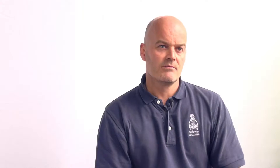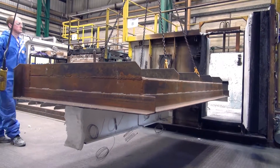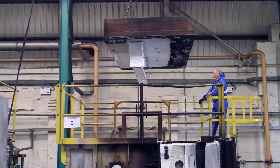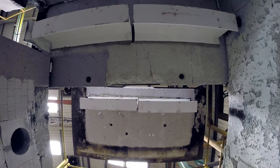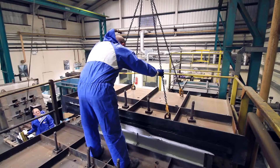During the development phase of a new intumescent product, numerous in-house tests are carried out at our furnaces. During these fire tests, the product is put through its paces. It is tested on a number of different steel sizes and orientations and a number of different film thicknesses to fully evaluate the potential for the intumescent coating.